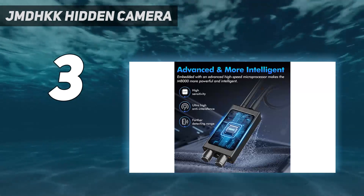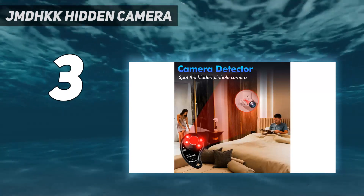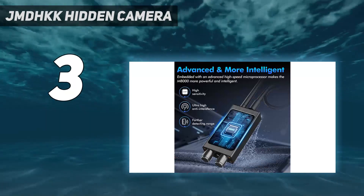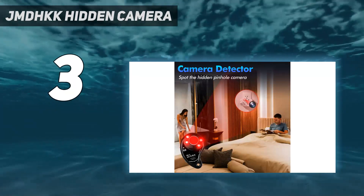So, as soon as it detects a bug, it starts vibrating, a beep sound is played, and you can also see a visual alert on the device. Overall, it's easy to operate — you just have to plug the antenna on top, turn it on, and start sweeping. Nonetheless, you may take time to get the hang of it as it is very sensitive to RF signals.